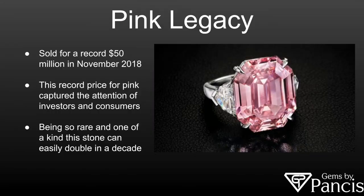The Pink Legacy. This is a diamond that sold last November for $50 million. It was a record number pushing the value of pink diamonds to a new level. This, of course, created the attention of many investors and the general public, piquing their interest. Obviously, people are interested in what this was all about.